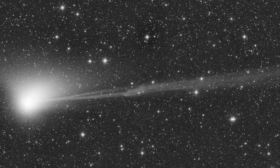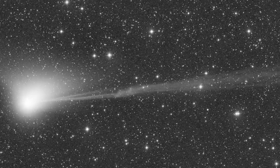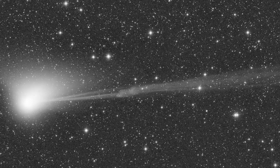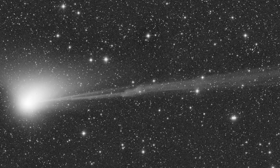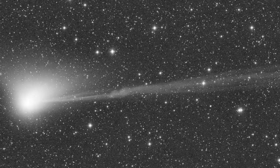Stargazers will soon have their best chance to view the comet, named C-2022E3 ZTF. The comet will make its closest approach to Earth on February 1st, passing within about 26 million miles, or 42 million kilometers, of our planet.